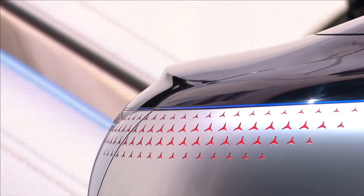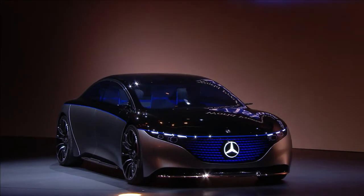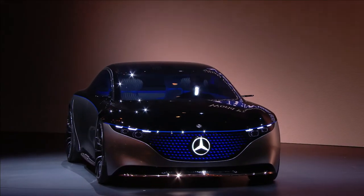Mercedes really wants to change into a company that delivers electrified cars, and so the highlight of the IAA 2019 on the Mercedes booth is for sure the new Vision EQS — the S-Class under the electric vehicle. I talk to Gordon Wagner now about what that car is all about.